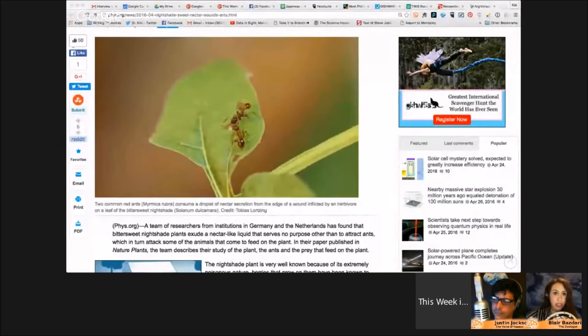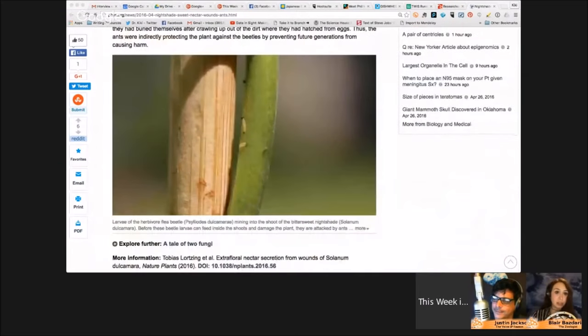When there were ants on the nightshade plants, predation by slugs was greatly reduced. The other main predator is the flea beetle, which caused the most damage. The ants couldn't drive away the flea beetles directly, but they did remove beetle larvae from stems where they had buried themselves after hatching from the dirt — so the ants protect the plant against beetles in future generations.